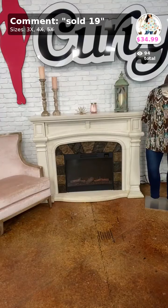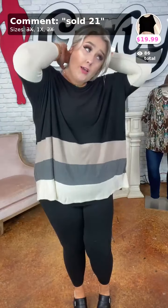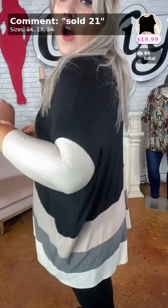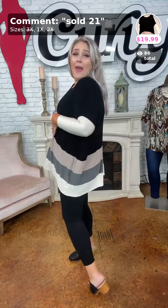Alright y'all, this is sold twenty-one — Committed to Fall. I'm in the 2X. Super adorable, I love this color blocking. It just gives like a retro fun vibe. We only have two 1Xs left and this too is $19.99. I'm loving all these sale pieces. You have the dolman sleeve again. Great length in the front and the back. Poly spandex material, very stretchy, very soft. Two 1Xs left y'all.